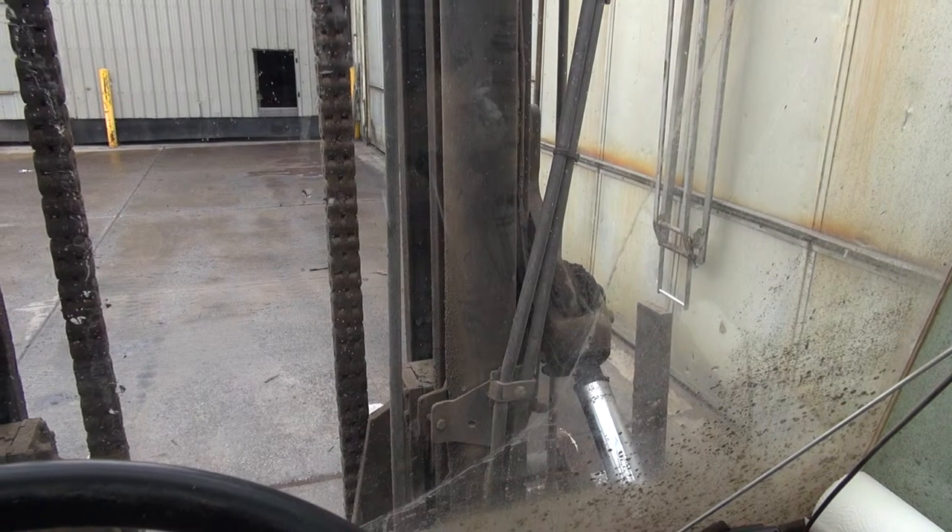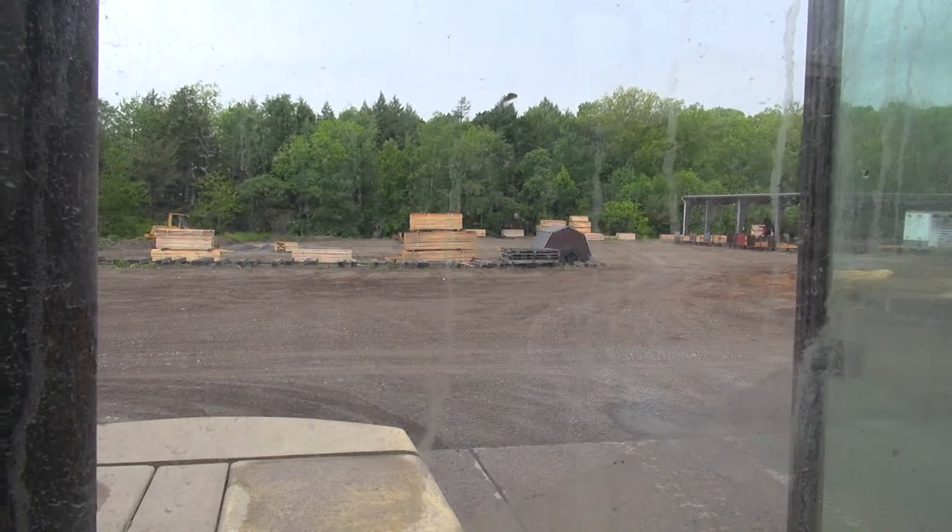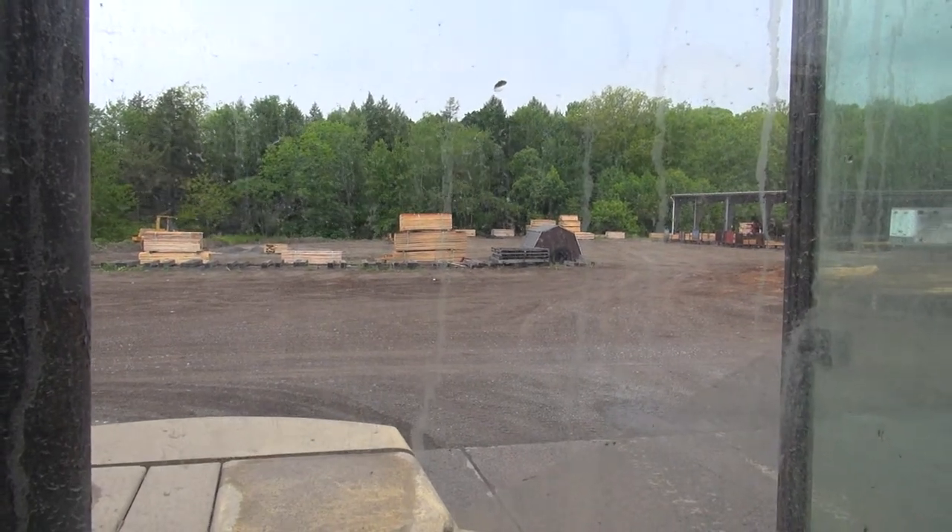Once inside, remember that forklifts are potentially dangerous — not just to you, but to others as well. It is vital to be aware of your surroundings and avoid dangerous situations.